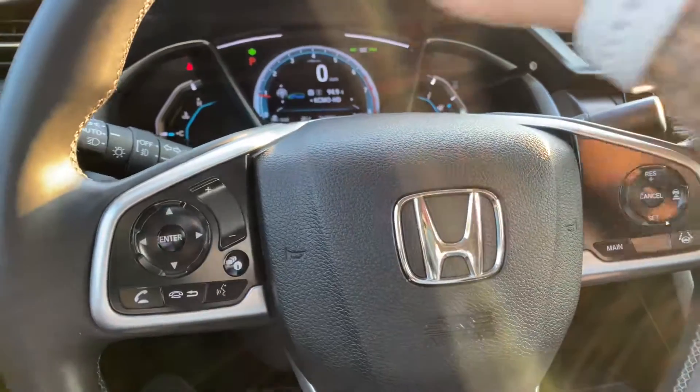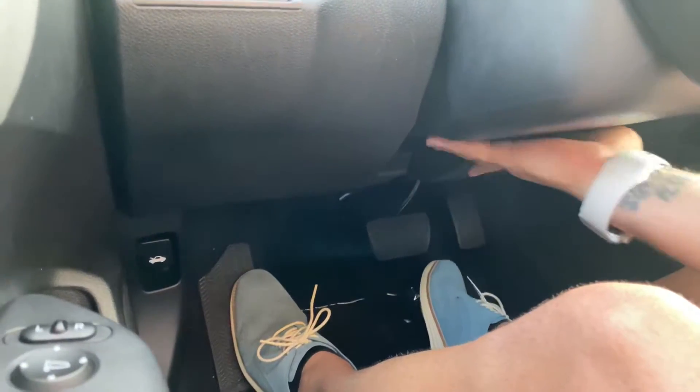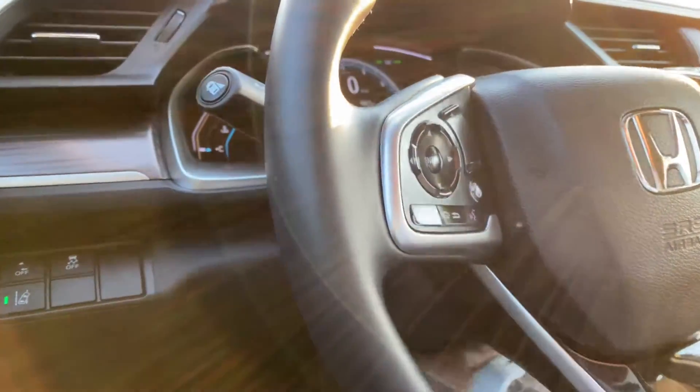Steering wheel is leather-wrapped for you. It does tilt and telescope — you just have to reach all the way down here, unlock it, and that'll move up, down, in, and out for you.